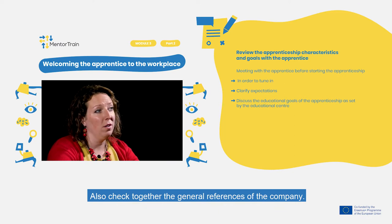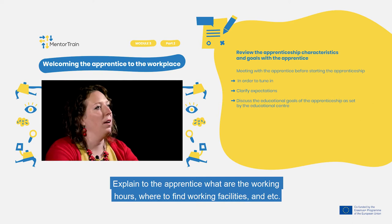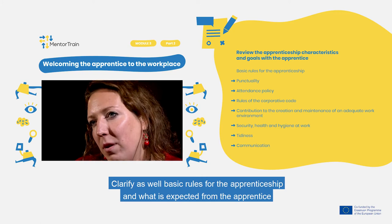Also check together the general references of the company. Explain to the apprentice what the working hours are, where to find working facilities, and many other things. Clarify as well the basic rules for the apprenticeship and what is expected from the apprentice.